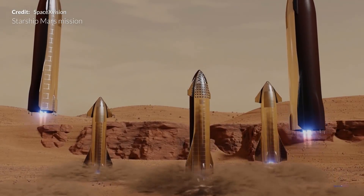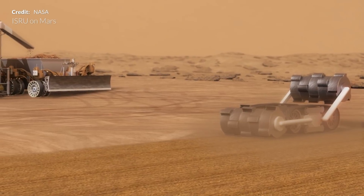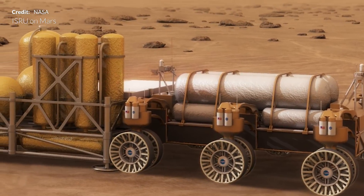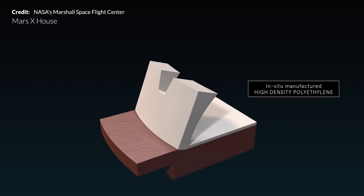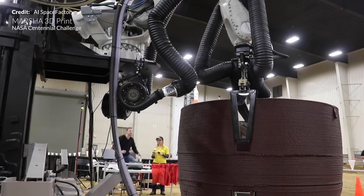Similar to Moon-based infrastructure, future Martian astronauts will require the ability to collect as many Mars-based resources as possible and transform them into breathable air, water for drinking, hygiene products, fertilizer products, rocket propellants, building materials, and much more. The future mission objectives and capabilities will be multiplied when useful products can be created from extraterrestrial resources.